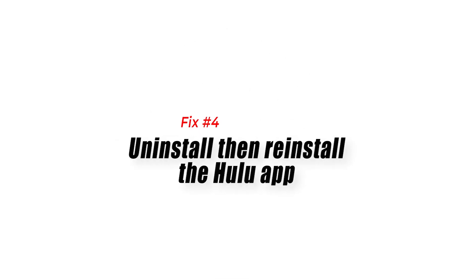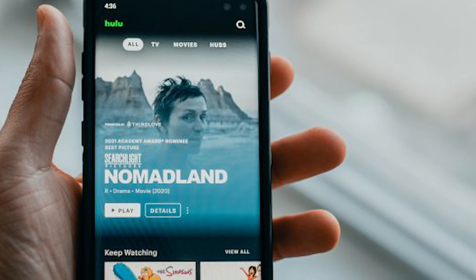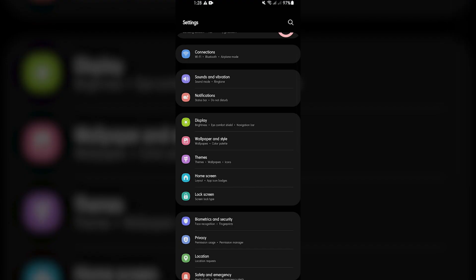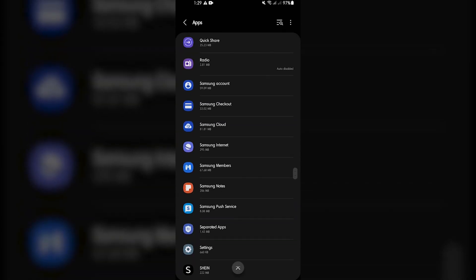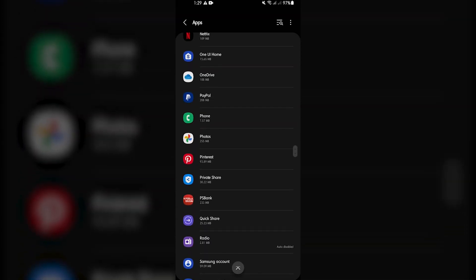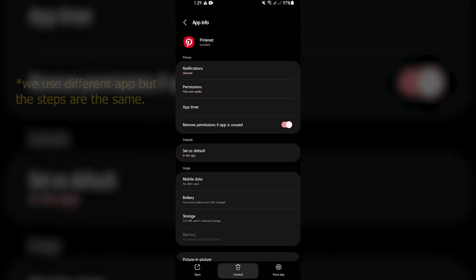Fix number four: uninstall then reinstall the Hulu app. In case the issue still persists, then you should try to uninstall and reinstall the Hulu app. For Android devices, go to Settings, then Applications, then Manage Applications, then All. Select Hulu and press Uninstall. Turn off the device then turn it back on, and reinstall the Hulu app from the Google Play Store.